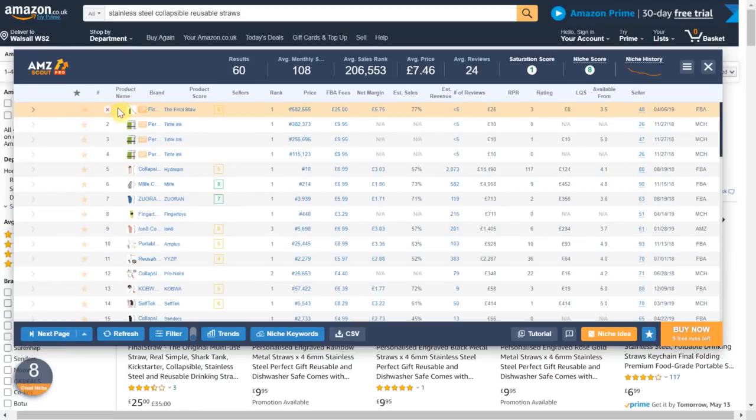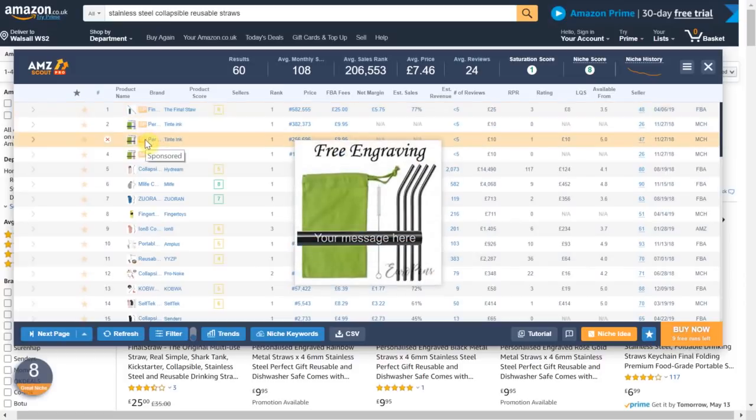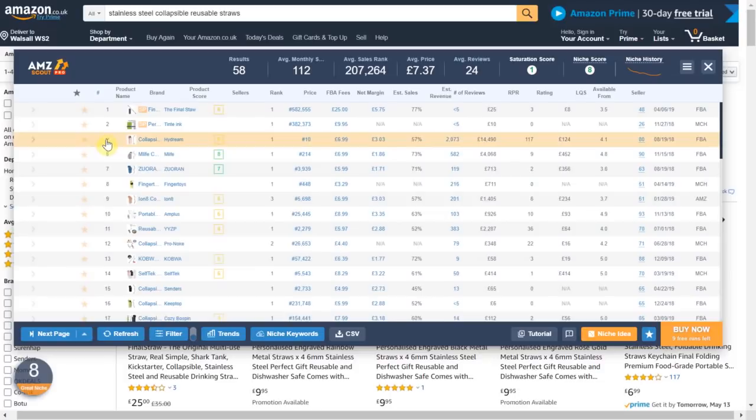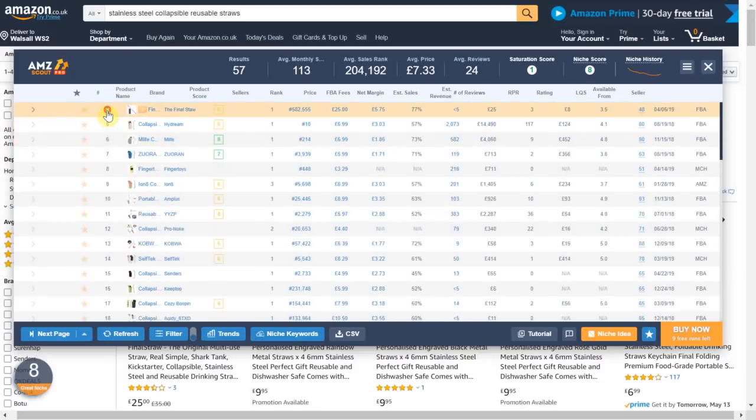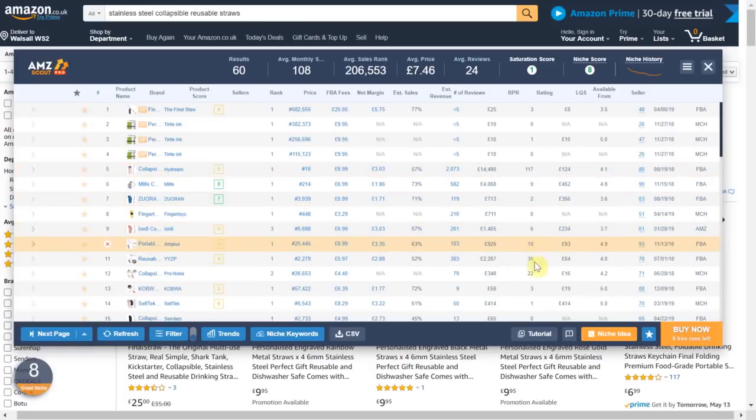The tool has returned the results in numerical order as they appear in the Amazon search results. We have the sponsored listings here at the top which we can simply remove by pressing the red cross. You can also use this to remove any results that do not match your criteria. Then we have the best sellers rank, the current selling price, the FBA fees associated with selling this item, estimated sales per month, estimated revenue per month, and the number of reviews which gives us an indication of how competitive this niche is.